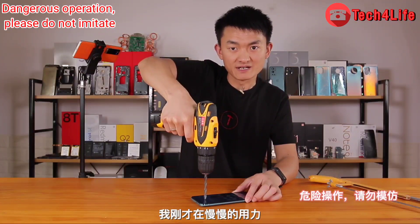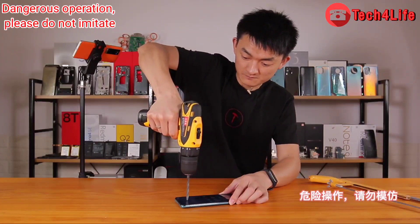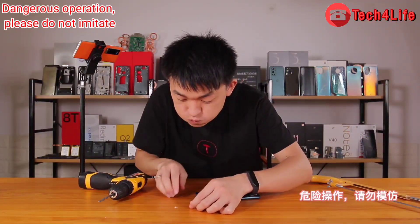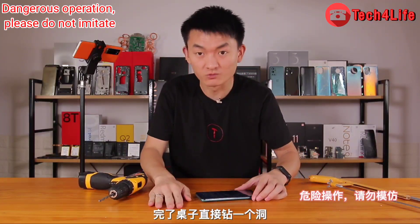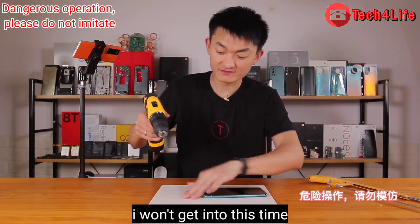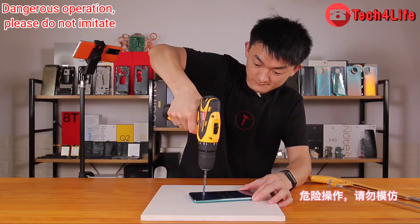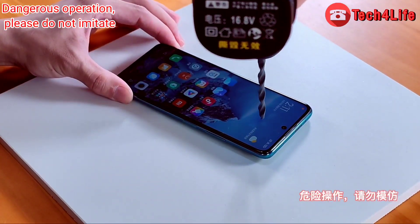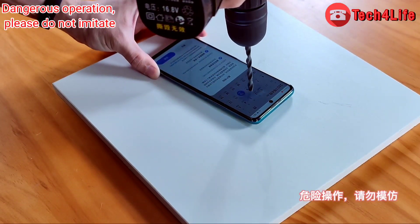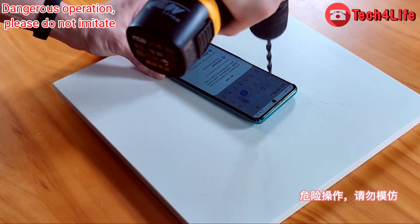Slowly applying force and continuing to increase strength. After drilling all the way through to the table, nothing appears on the screen.